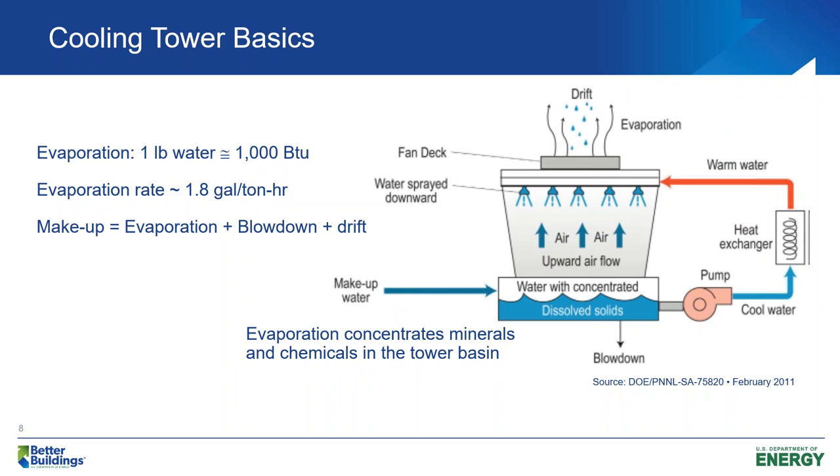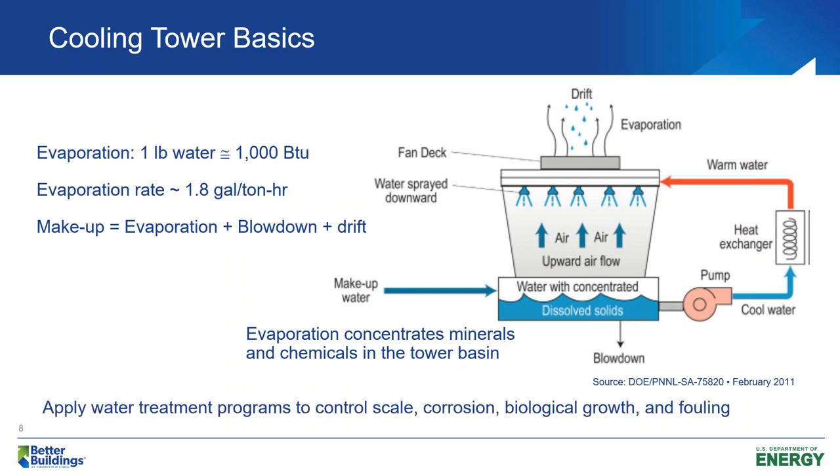When we do evaporate water in the cooling tower, it concentrates all the minerals, chemicals, and other dissolved solids in the cooling tower — specifically in the tower basin — and that can cause problems. We look at ways to manage that. The typical way is we use some kind of water treatment program, usually a chemical-based system, to control the scale, corrosion, biological growth, and fouling.